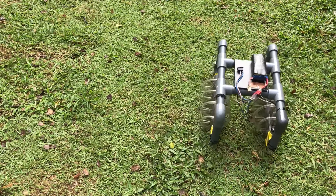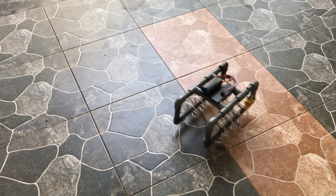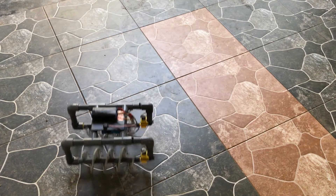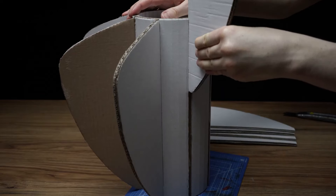On Instructables, DIY MVB shares their PVC screw drive RC tank. This thing uses nails to create a helix on each axle, covered by some aquarium tubing, and was entered in the PVC speed challenge.